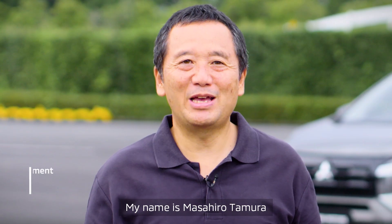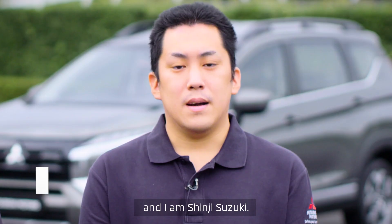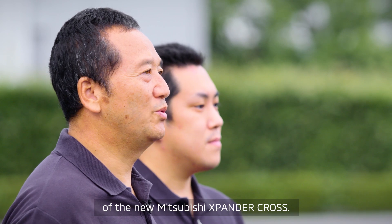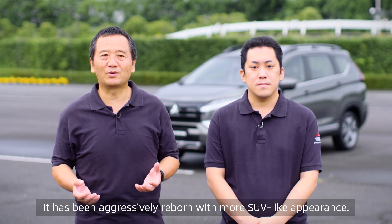Hello everyone! My name is Masahiro Tamura from Product Appeal Evaluation Department at Mitsubishi Motors. And I am Shinji Suzuki. We would like to introduce many outstanding features of the new Mitsubishi Expander Cross. It has been aggressively ribboned with more SUV-like appearance.